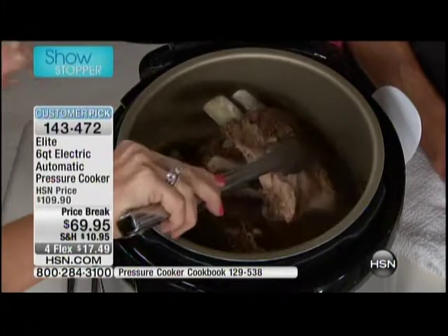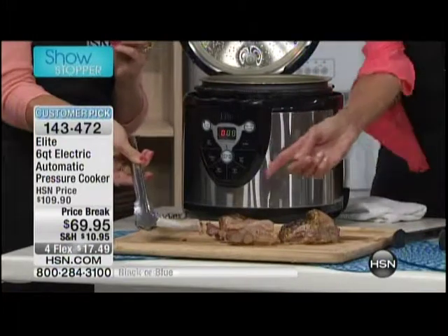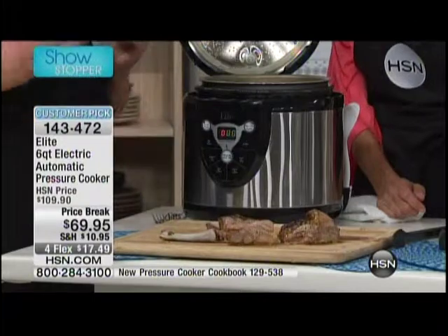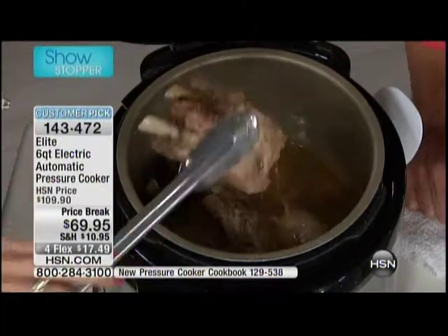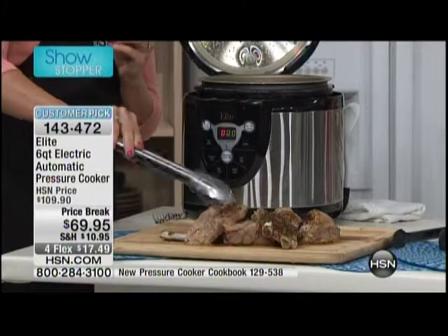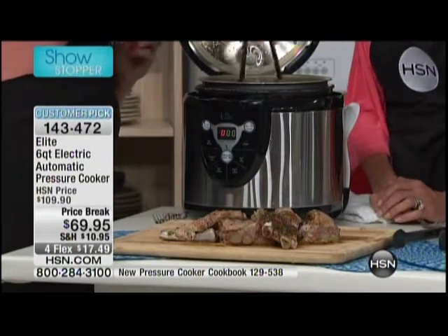That's because the science behind pressure cooking actually infuses your meat with the liquid that you put inside. There's no meat left on that bone. These are going to be the juiciest, tastiest, most flavorful ribs that you've literally ever tried. Here's what my husband does: he does them in the pressure cooker for about 35 minutes, leaves them a little bit undone, and then onto the grill they go for about two minutes for that grilled flavor.